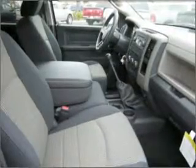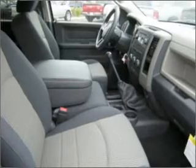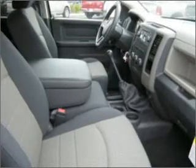An AM FM stereo with a CD player and an adjustable tilt steering wheel. Our website offers more information on all of our vehicles. Call us today to start test driving.